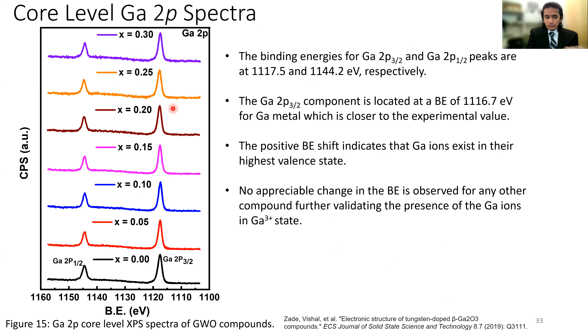Looking at the Ga 2p core level spectra: there are two distinct deconvoluted peaks — Ga 2p₃/₂ and Ga 2p₁/₂ — centered around 117.5 eV and 1144.2 eV. The metallic Ga peak from literature is around 116.7 eV, which is within one electron volt of experimental values. This means gallium is present in its highest valence state of +3 in all GWO samples, from pure gallium oxide to the highest tungsten concentration.